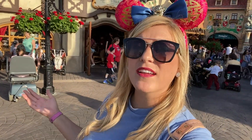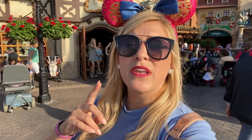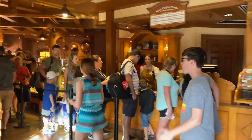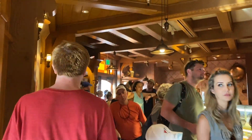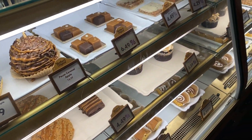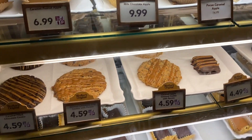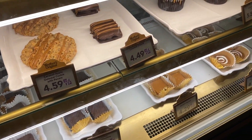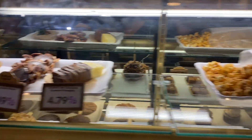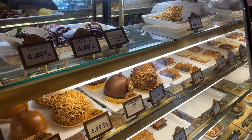Our next must-have snack in Epcot comes from the German Pavilion. There are lots of delicious savory things here — you could get a giant pretzel, you could get a bratwurst. But for me, nothing is as delicious as the sweet caramel treats at the Karamel Küche, which means Caramel Kitchen. I wish you could smell through my phone right now. Any caramel treat your heart desires, you can find it here: caramel apples, cookies, fudge. They've got a cupcake, caramel flights with booze, caramel and chocolate-covered fruit, more apples. You just can't go wrong in here.